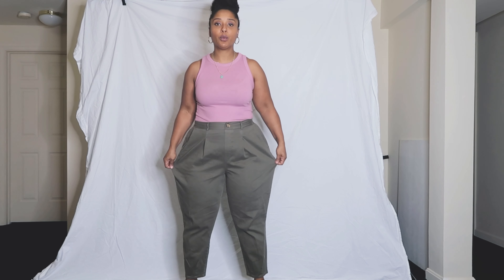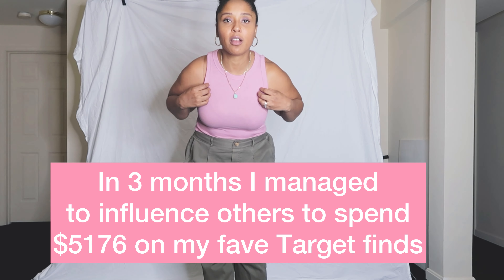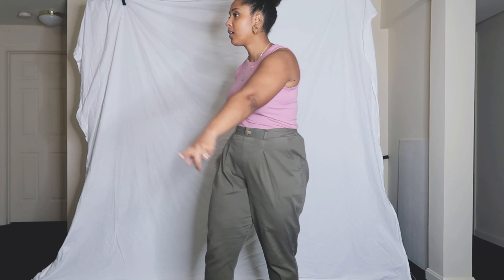First, what am I wearing today? These are my balloon pants — they are pull-on from Target. I get a lot of clothing from Target; I'm basically a walking Target model. I also have this tank top that I told everyone to get over the summer, also from Target. So let's get on with style box number one.